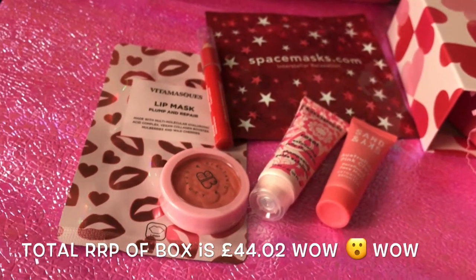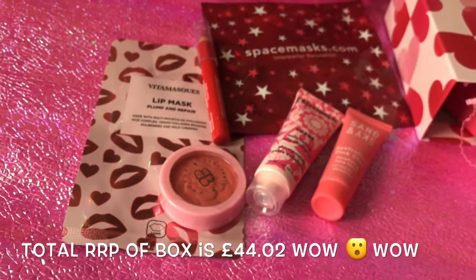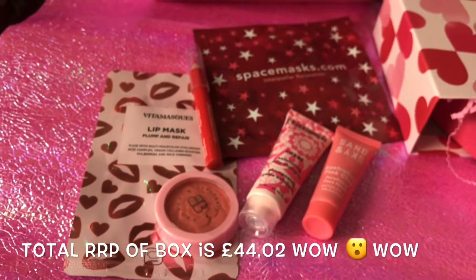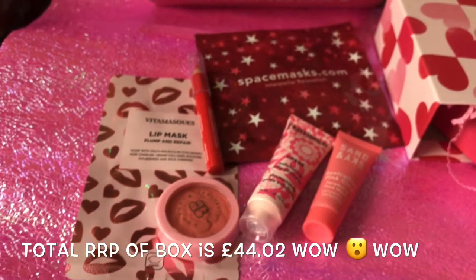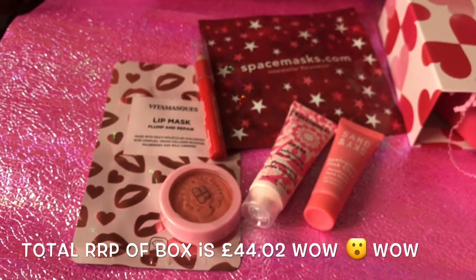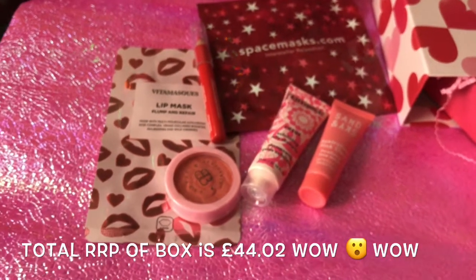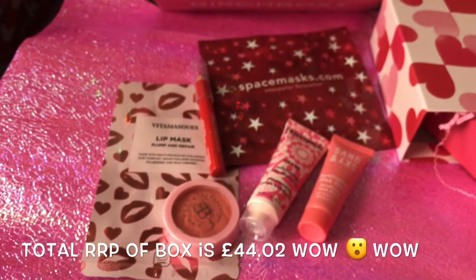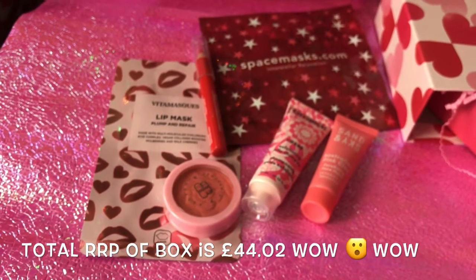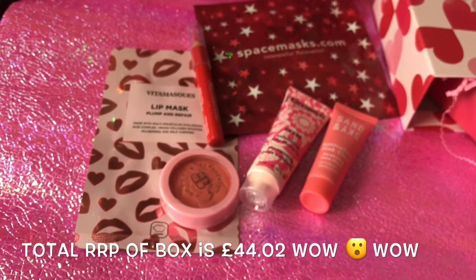Well, that was Birchbox this month for the month of love. Thank you so much for watching. I'm so sorry I'm not showing my face today — I'm really not well and I only had about three hours' sleep last night. Thanks very much for watching. Hope you enjoyed it. If you're new to my channel, welcome — please hit the subscribe button and the notification bell so you know when I upload.